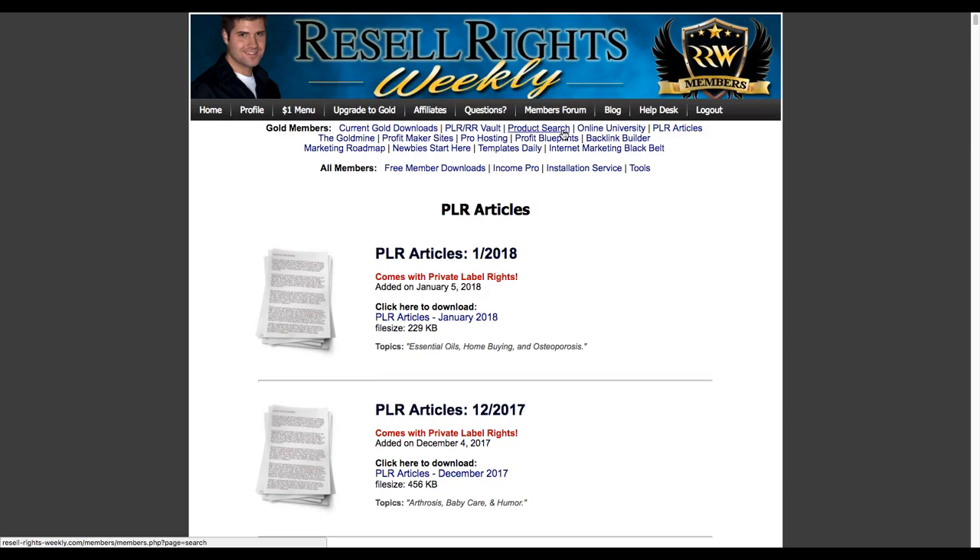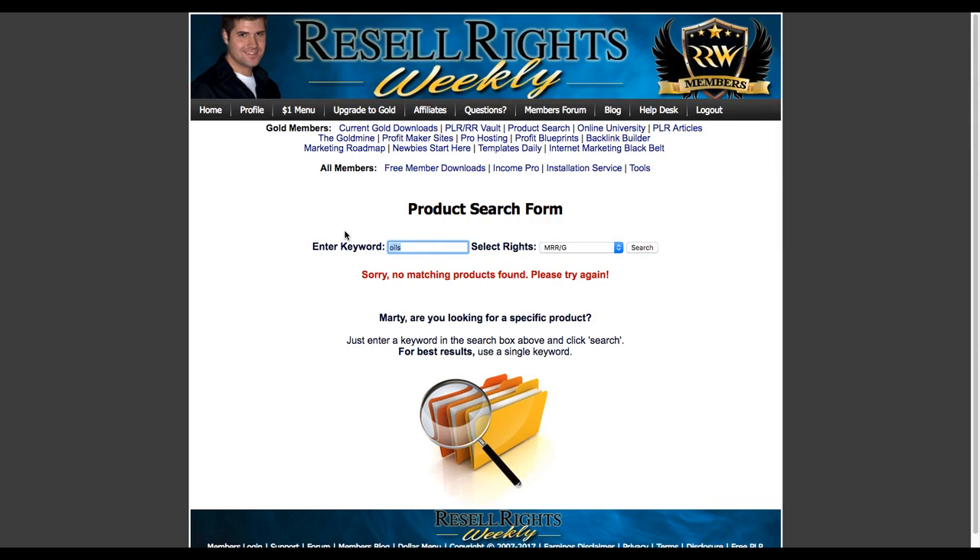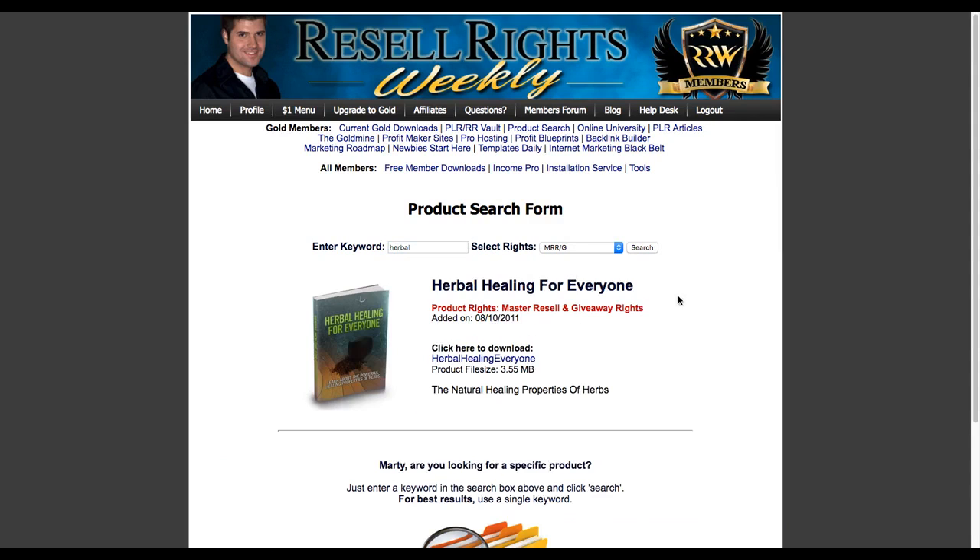There's a search interface built in - it's lacking a little bit in my opinion and has always been kind of a pain. But one thing you could do is look for things when you're trying to gather some bonuses quickly. You can filter for master resale rights, giveaway rights, and search by topic like 'oils.' Even searching back in 2011, a lot of this is still relevant. For example, 'Herbal Healing for Everyone' with giveaway rights - so there's a bonus right there.